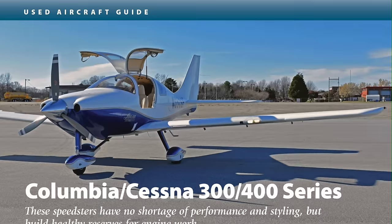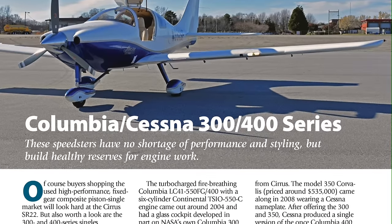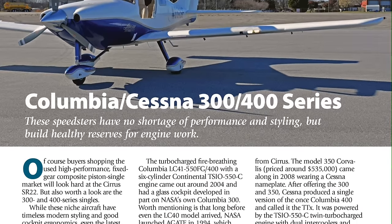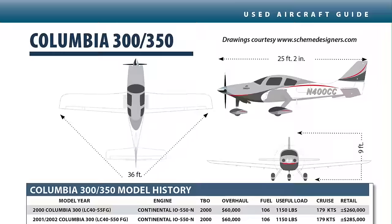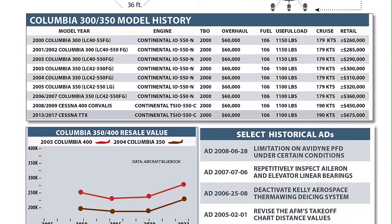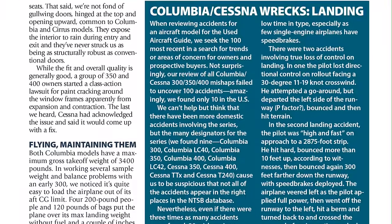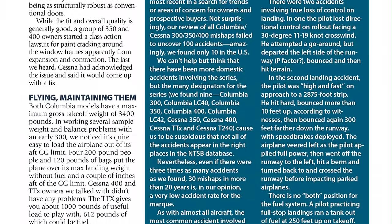I'm here with Aviation Consumer Senior Editor Rick Durden. Rick, you and I have been tag-teaming the used aircraft guide reports in Aviation Consumer for almost the better part of 20 years now. We look at model history, and an important part of our reporting is the accident reports. We go through the most recent 100 reports that made the NTSB database. Anything stand out in your mind from what you've looked at recently?